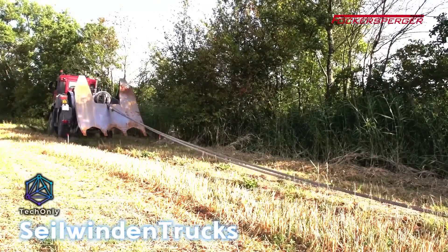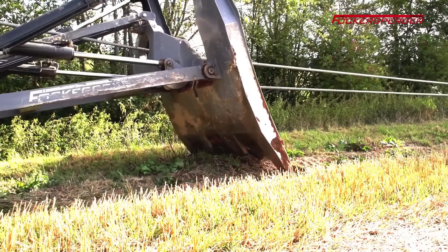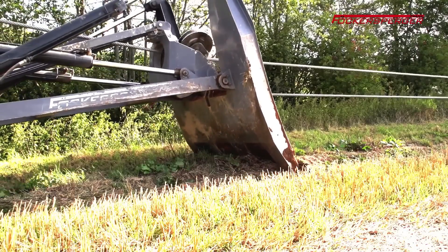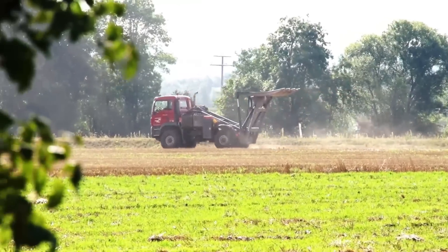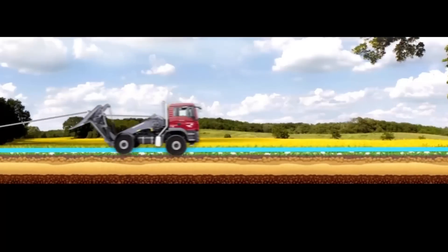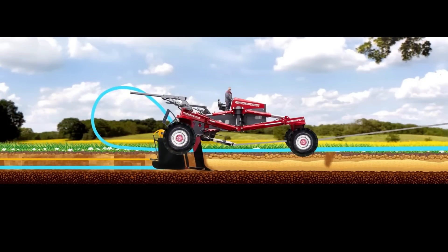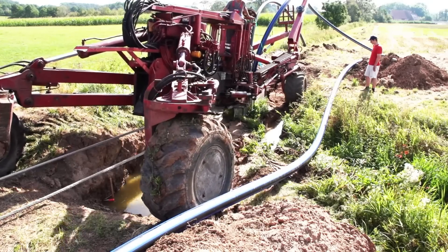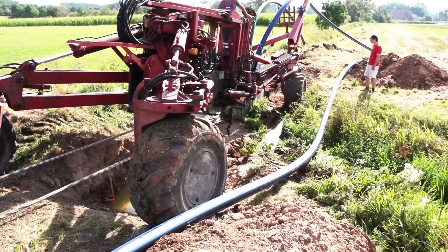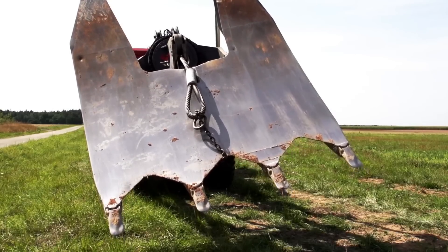Seal Winden's specially designed winches are indispensable in forestry operations, primarily for logging and transporting timber from challenging or steep terrains. These trucks are outfitted with powerful winches capable of maneuvering heavy loads over extensive distances, making them essential for sustainable forestry practices. They are often used in conjunction with tractors and other logging equipment to safely and efficiently harvest and transport timber.